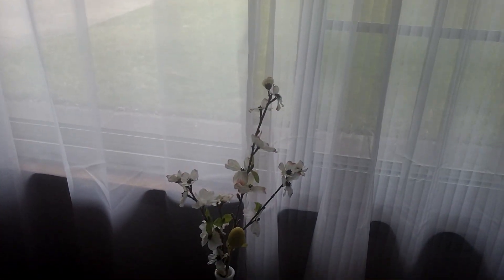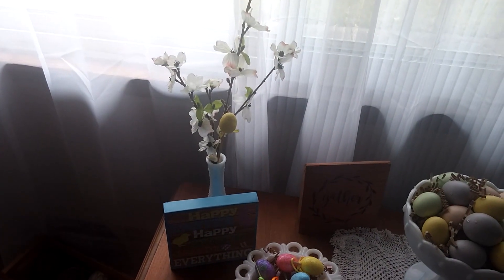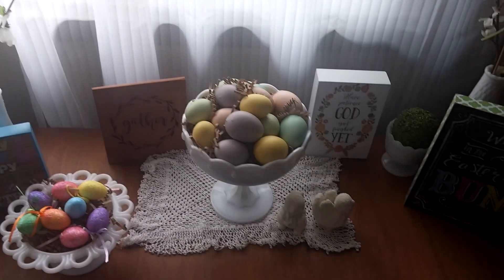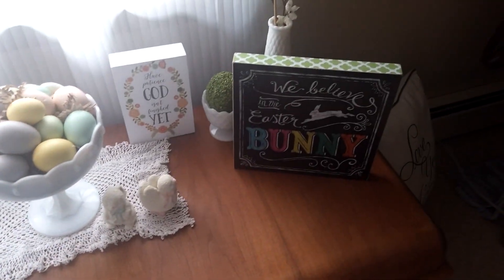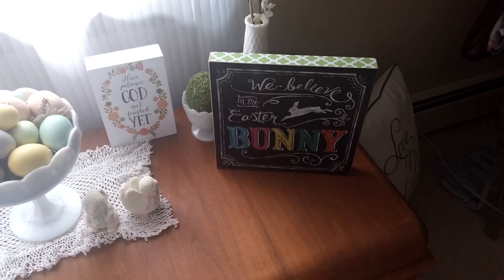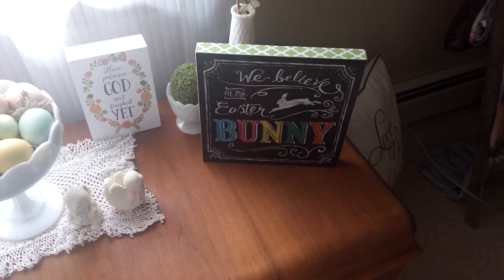I have a couple of signs. Some apple — I believe they're apple tree branches, I'm not 100% sure, maybe it's dogwood. A couple little signs like I said — "We believe in the Easter bunny here," or "We believe here in the Easter bunny," something like that.